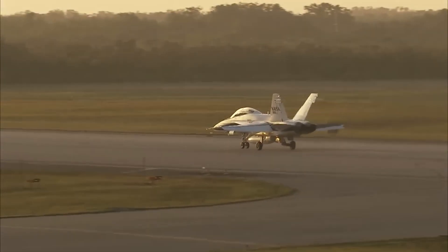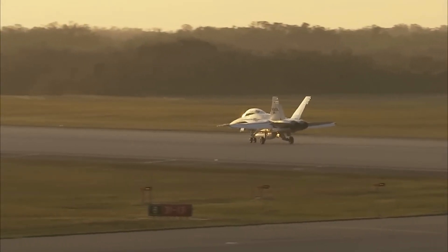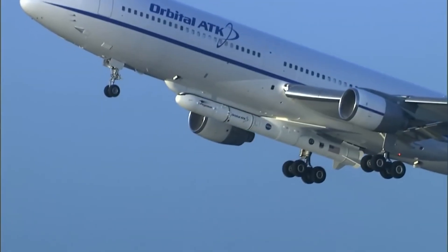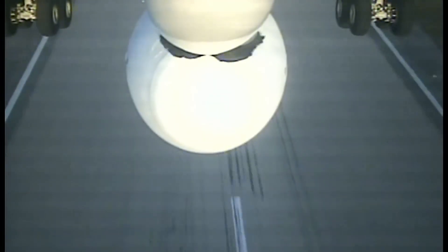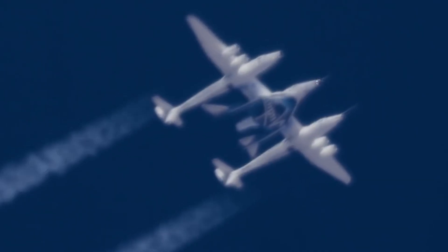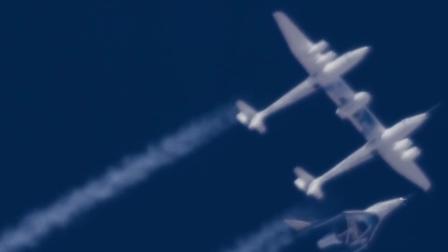Now you can see why, even though the idea of launching rockets from an airplane or jet has been around for a long time, it has never really become a standout, practical method. Most air launch systems are either retired, undeveloped, or only occasionally active. A few are still operational, but they are not widely used.